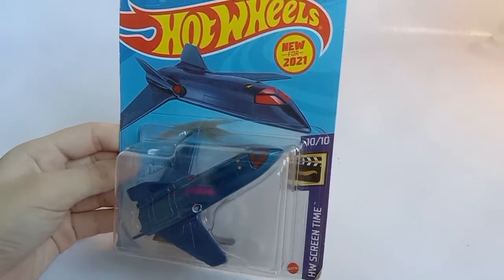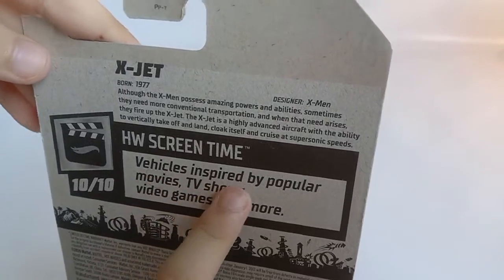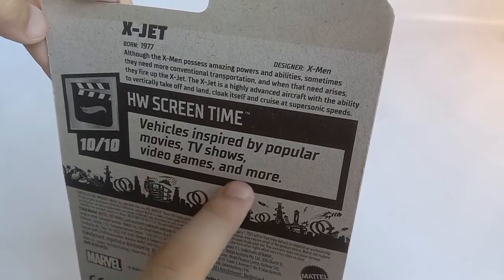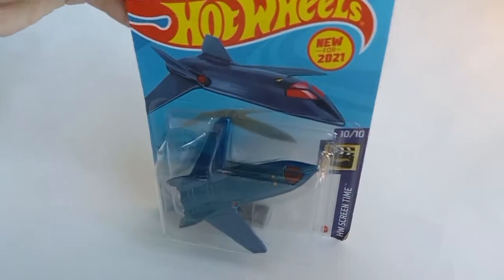The X-Jet is really big. This is from the Hot Wheels Screen Time. Over here at the back, it says vehicles inspired by popular movies, TV shows, video games, and more. Now time to open!